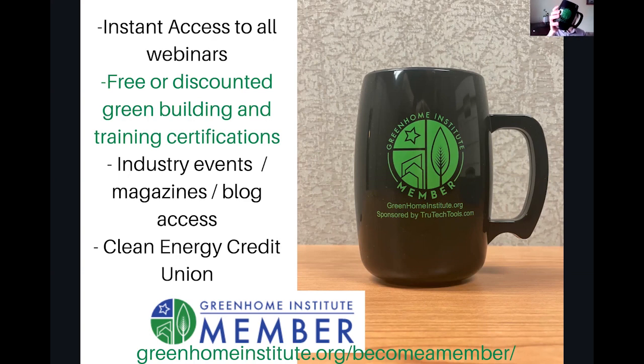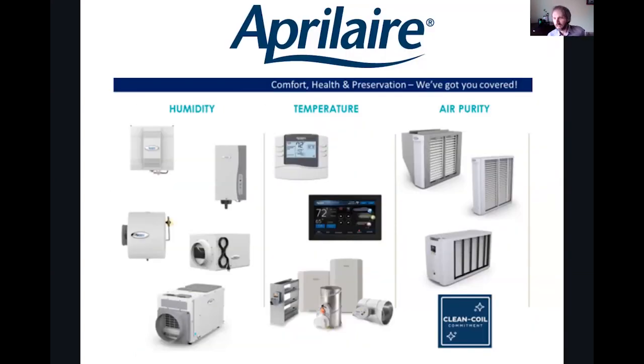We've got a couple of these mugs left — corn-based, USA made — sponsored by our board member Bill with True Tech Tools, so he's going to send some your way. Make sure to sign up. And before we get started, a huge thanks to our top tier sponsor, April Air.